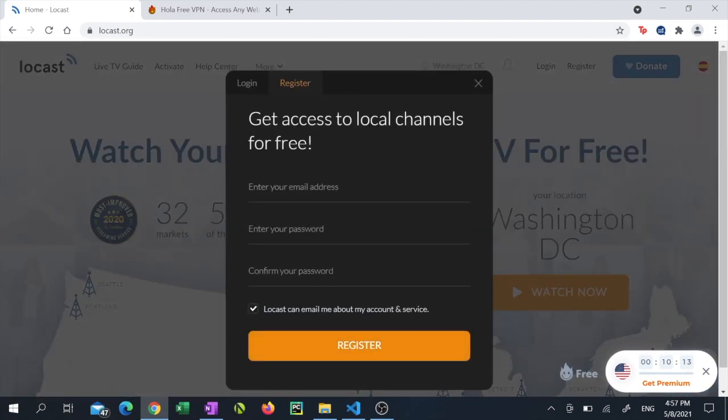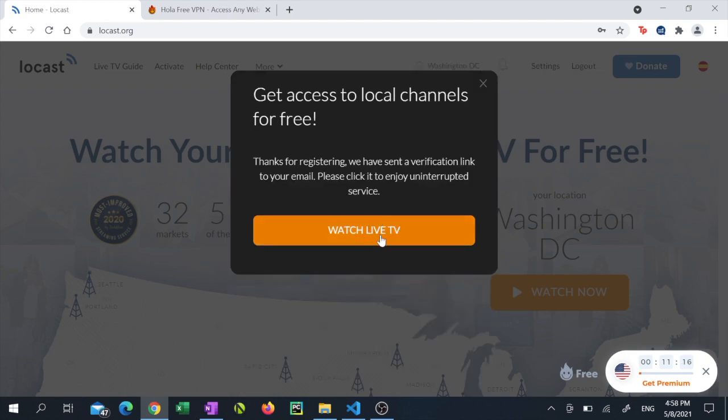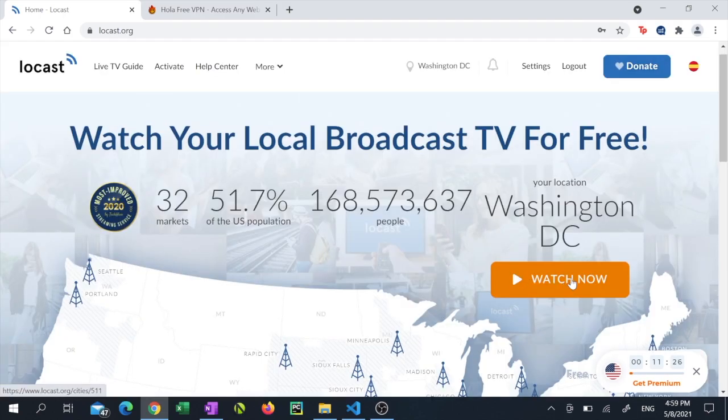Enter your email address and create a password for yourself. Uncheck the option that says 'Locast can email me about my accounts and services,' then click 'Register.' Now click 'Watch Live TV' and click 'Watch Now.'